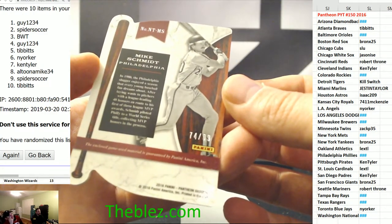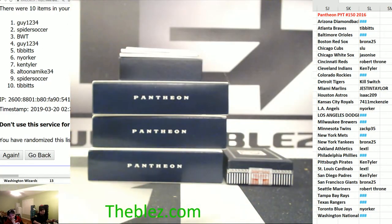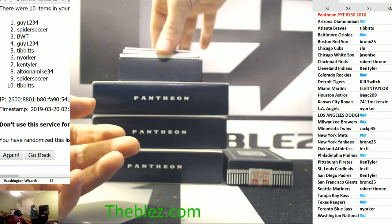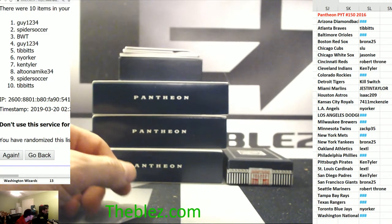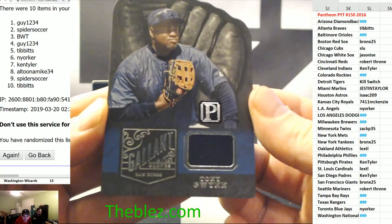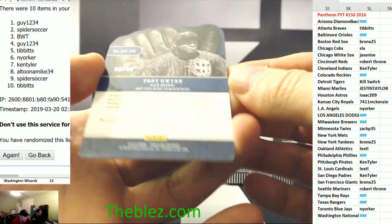Four hole — You Can Call Me Al. Guy 1234 gets this. Tony Gwynn for the Padres for Kenny Tyler — jersey piece, to 99.